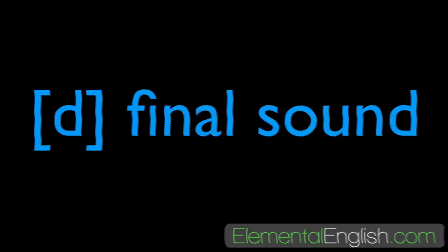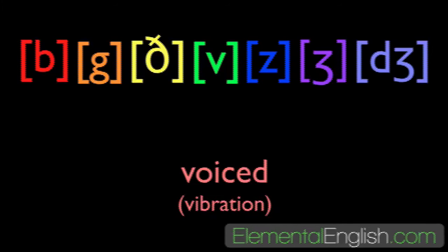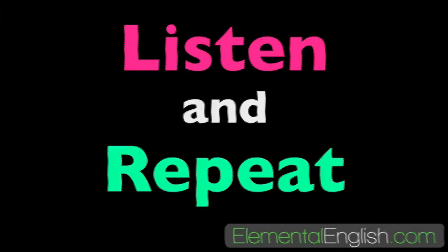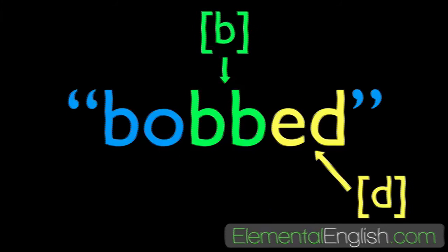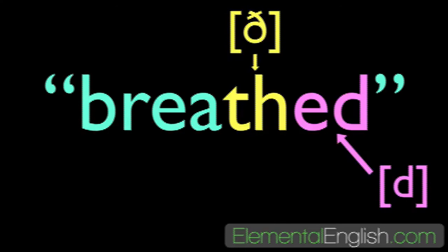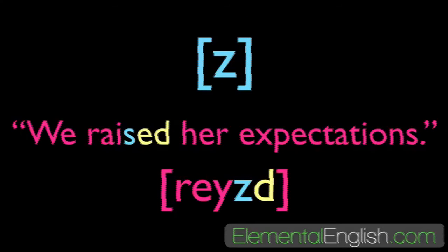D final sound: verbs ending in voiced sounds b, g, z, j, m, n, ng, r, l cause the -ed ending to be pronounced as a voiced d. Listen and repeat: it bobbed up and down — bobbed. He begged her to stay — begged. She breathed loudly — breathed. They loved it — loved.